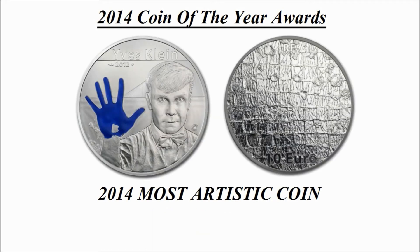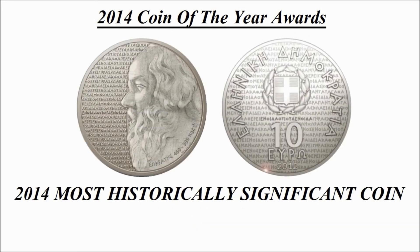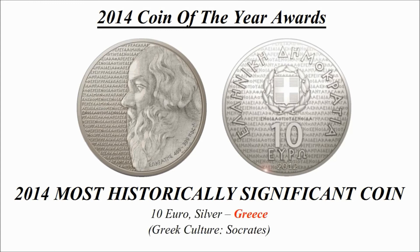Most historically significant coin — this was the winning coin and is a 10 euro silver coin credited to Greece, known as Greek Culture: Socrates.